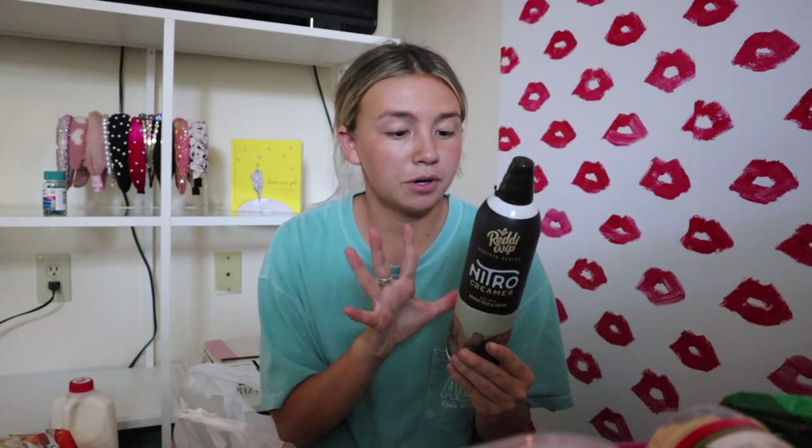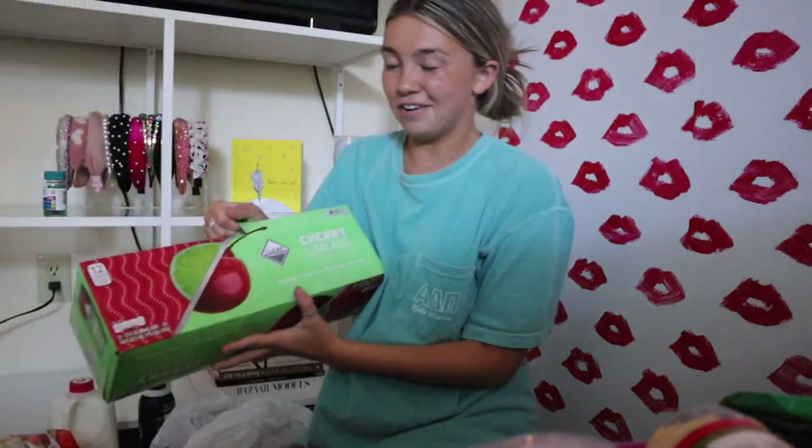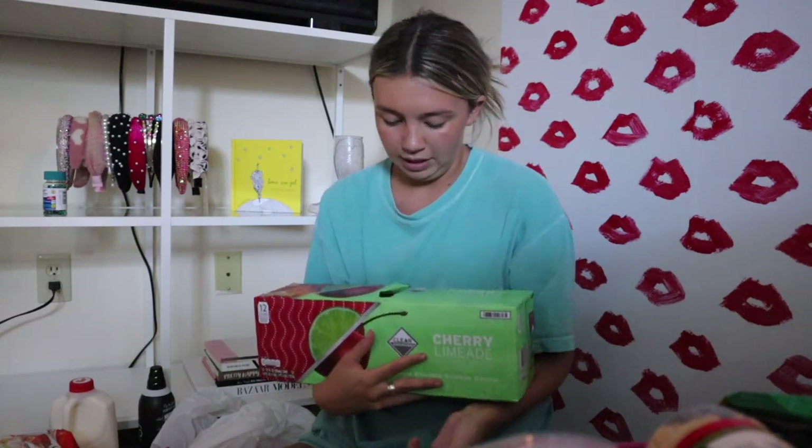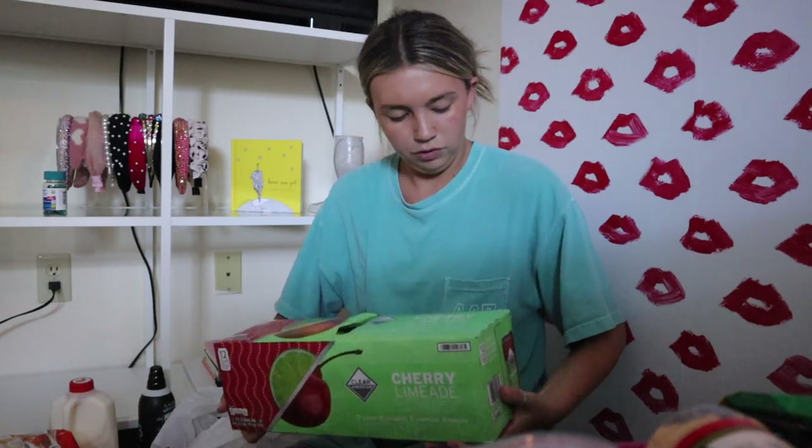Last things: I got a Nitro Creamer from Reddi Whip to try — I usually use whatever creamer is at my parents' house. I'm excited about it because it's giving sweet cream cold foam vibes, which is literally the number one reason I'll spend money at Starbucks. And I got a big pack of cherry limeade Clear American sparkling waters — so cheap, literally four dollars for twelve cans. I got cans instead of bottles because I never finish the big bottles and cans will keep the fizz better. Okay, now we're going to organize the fridge and pantry area with the Life Witch containers.